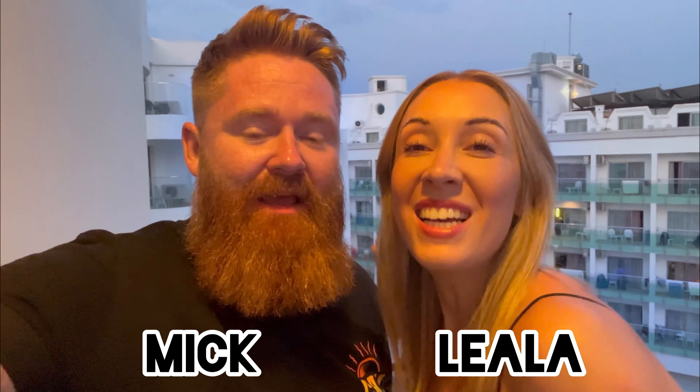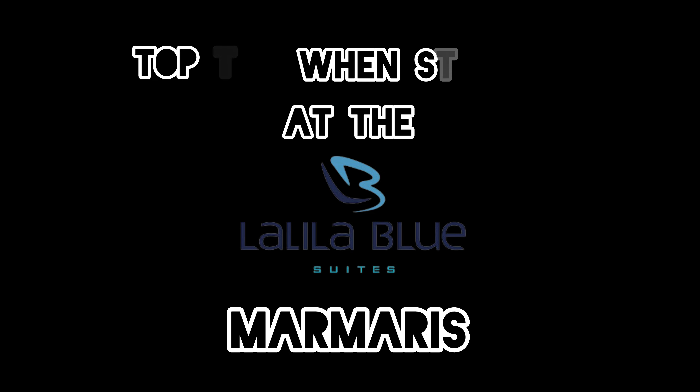Hello, I'm Mick and I'm Leela and we're Meats and Cheats, and this is our top tips when staying at the Lalala Blue Suites in Marmaris.